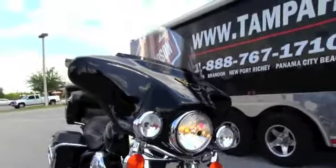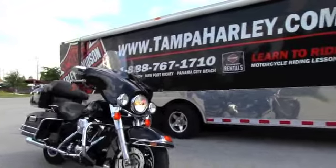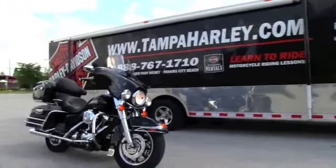All our bikes are always fully serviced and safety checked. We take in anything on trade including motorcycles, imports, automobiles.